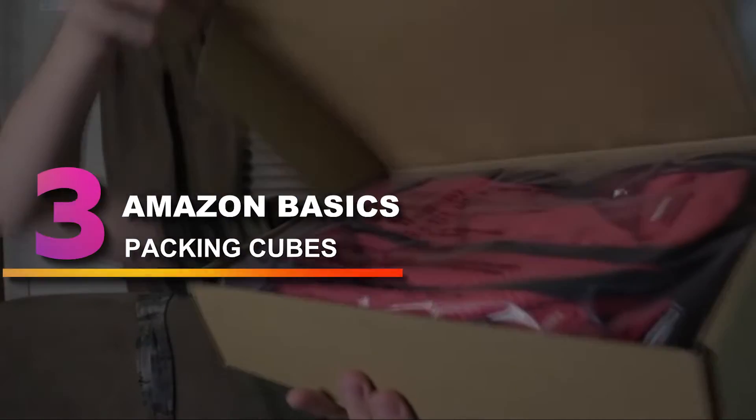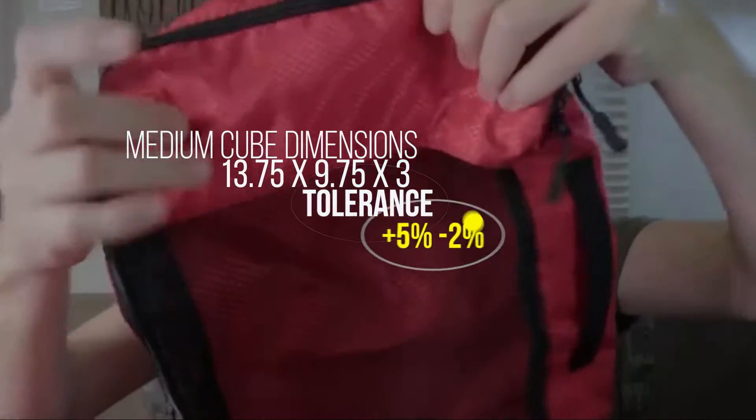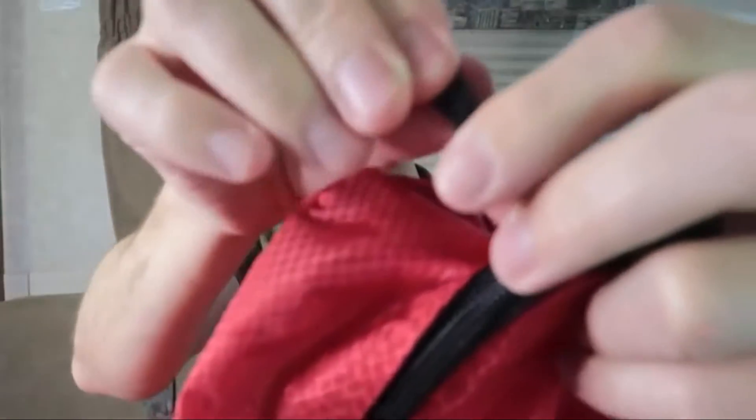Number 3: Amazon Basics Packing Cubes. This set comes with 4 packing cubes of equal sizes. They have a large mesh top for ventilation and easy identification of the packing cube's contents. These simple packing cubes are easy to use and budget-friendly. Medium cube dimensions: 13.75 x 9.75 x 3 inches, tolerance plus 5% to 2%. Mesh top panel for easy identification of contents and ventilation.